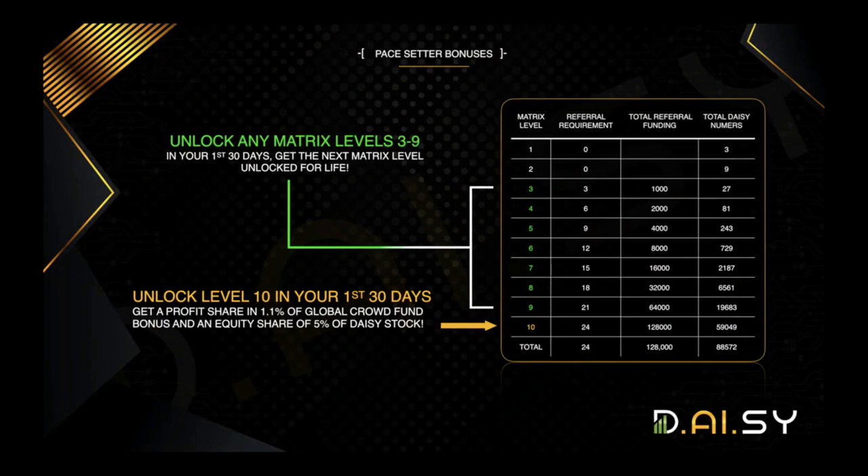The pace setter promotion applies in your first 30 days. Whatever matrix generations you unlock in those first 30 days, you earn an additional generation for free. So if you unlocked generation five in your first 30 days — meaning you had at least nine personal referrals with a total contribution from those referrals of $4,000 — you unlock generation nine. That means you can get paid on 243 people from generation five, 81 people from generation four, 27 positions in generation three, and so on. We give you the sixth generation for free by reaching that goal in your first 30 days.